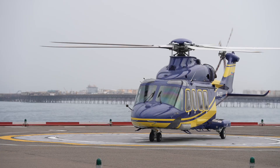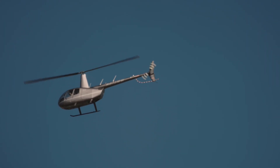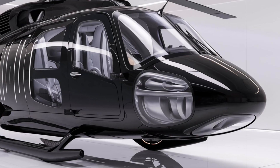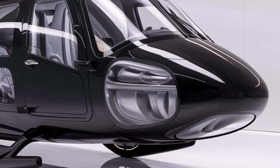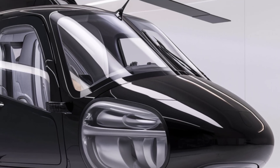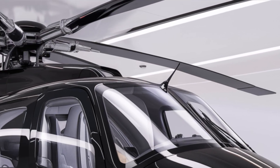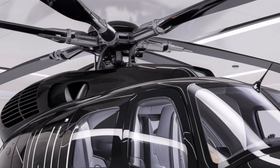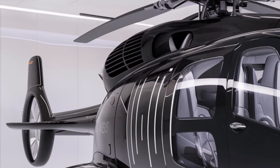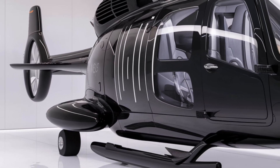Ladies and gentlemen, prepare to embark on an exhilarating journey as we dive deep into the world of one of the most sophisticated helicopters in the skies today — the 2025 AgustaWestland A101 Merlin. This multi-role helicopter, renowned for its versatility and advanced technology, has established itself as a favorite among military and civilian operators alike, whether for search and rescue missions, troop transport, or VIP travel. Let's strap in and explore the remarkable features that make the A101 Merlin a standout choice in the rotorcraft arena.